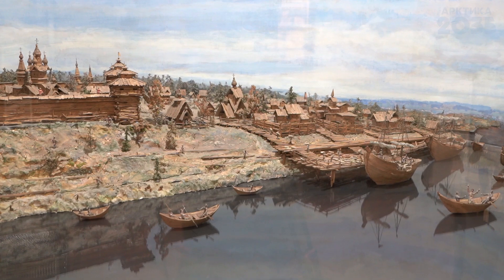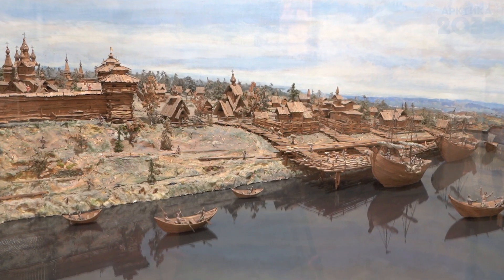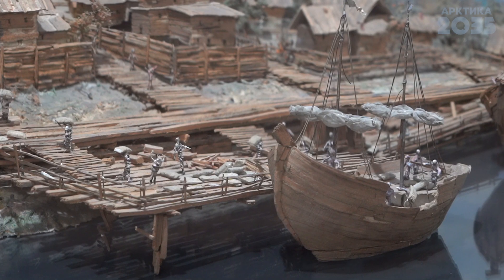«Коч» очень часто служил не только средством передвижения. Например, нам известно, что в Мангазее несколько изб было построено из досок, из которых был создан сам «Коч». Из известных полярников «Коч» использовал Семён Дежнёв в своей экспедиции на северо-востоке Евразии.